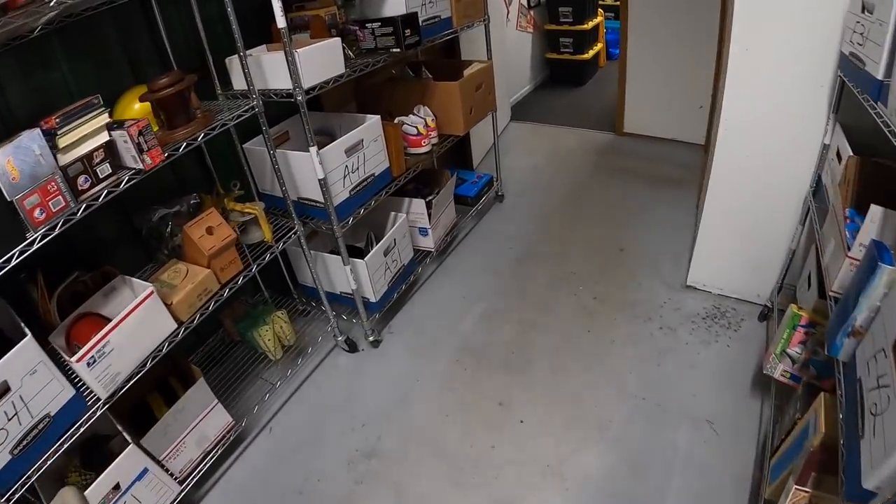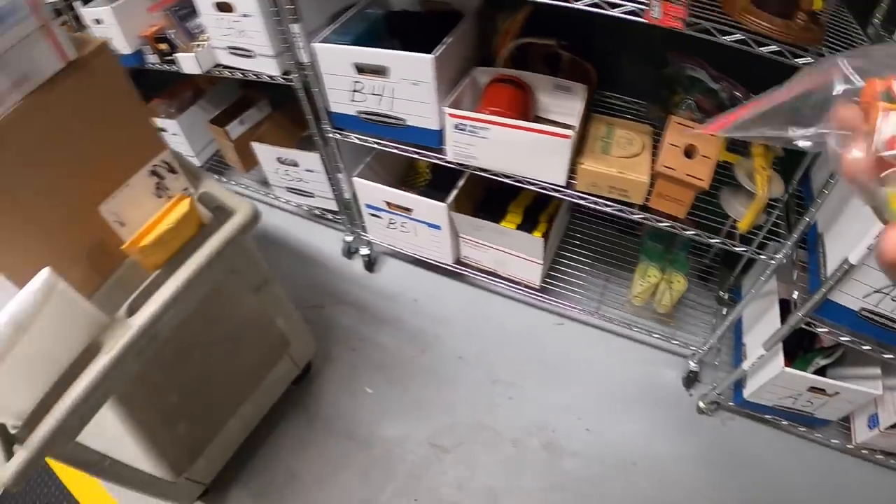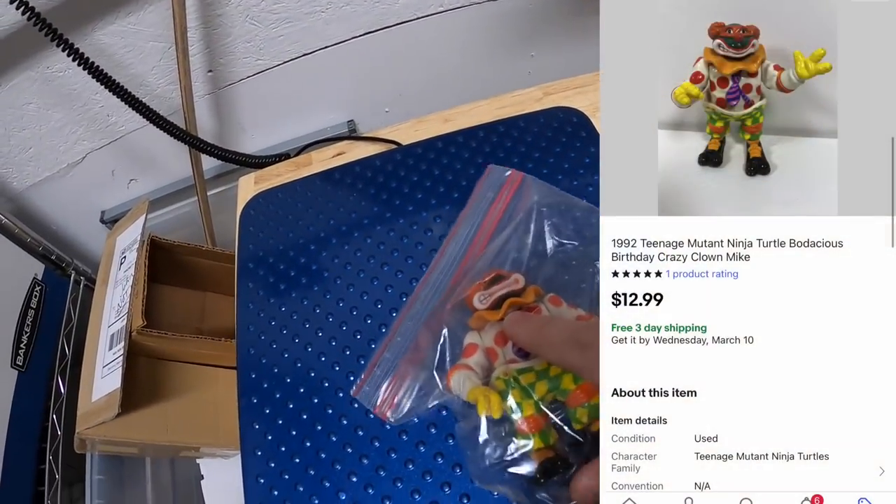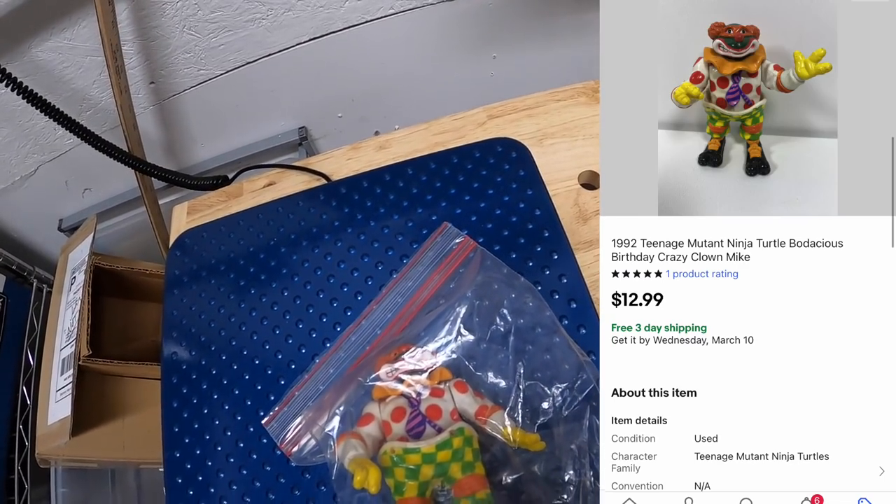Next is an action figure in A41 - this is Teenage Mutant Ninja Turtles, Michelangelo the Clown. That sold for $12.99 free shipping. That figure's going out to a viewer named Benjamin - thanks so much for the support, Benjamin.